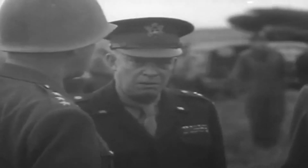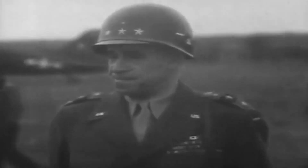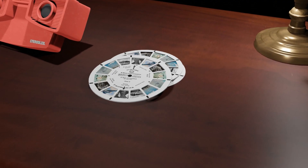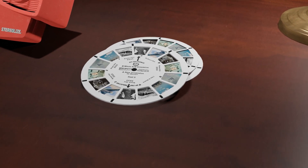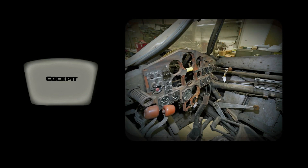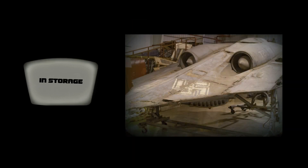Operation Paperclip was a US intelligence program aimed at securing the brains behind the Nazi war machine and bringing them back to America. The final H9 V3 version of the HO 229 was captured near the end of the war by General Patton's Third Army and brought back to America for analysis. Many advancements in the decades that followed could be traced back to the machines of war built by the Nazi Third Reich.